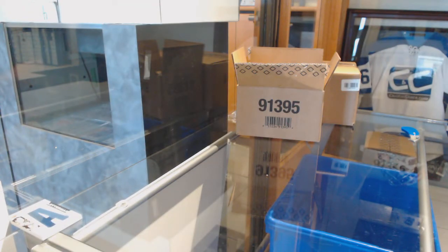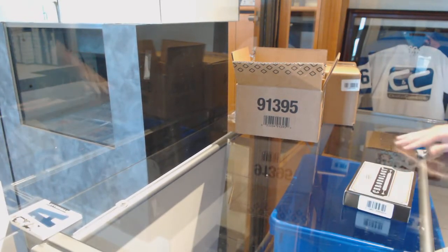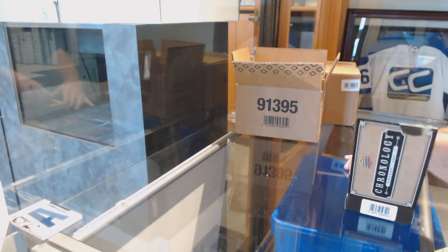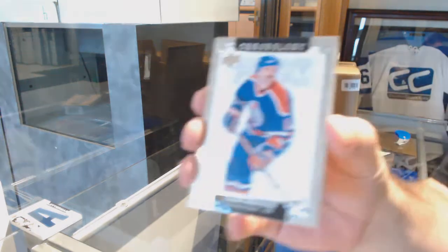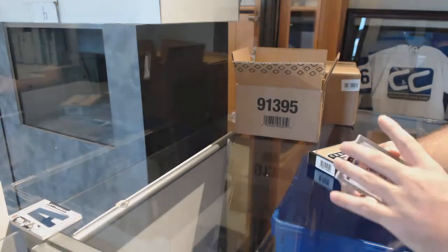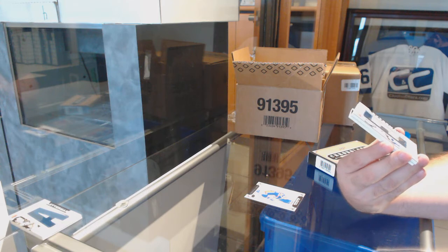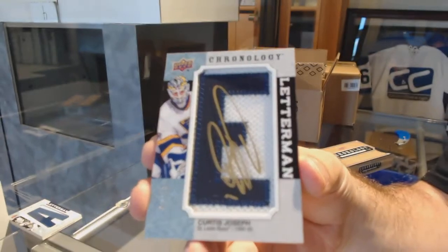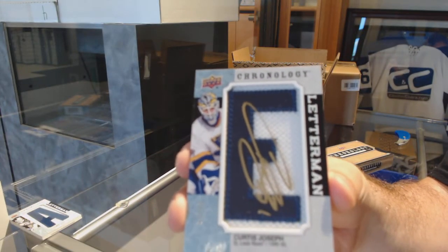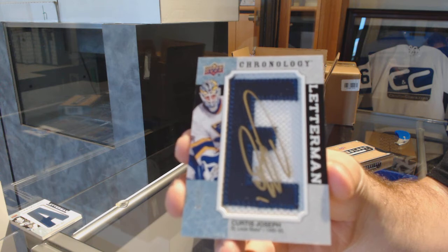If you have any questions on the product, see how I broke this box down — it's on the side. We've got for the Oilers, Glenn Anderson. Four cards per box. For the St. Louis Blues, a Letterman autograph number to 15 — Curtis Joseph. I have a feeling I'm going to take a lot of pictures tonight on Instagram.